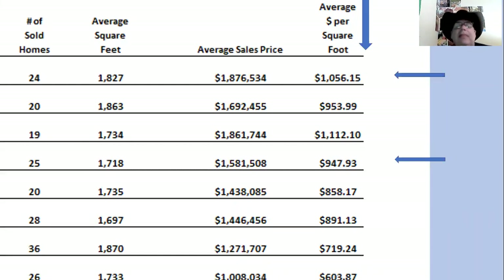Today I want to look at the last column — the average dollars per square foot. In 2017 it was $947 per square foot. In 2020 it was $1,056 per square foot. In other years it's been a little higher or a little lower, but for the sake of today's conversation, let's call it $1,000 per square foot.